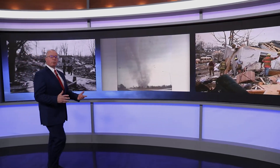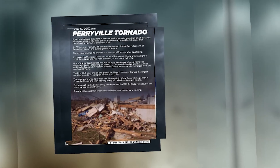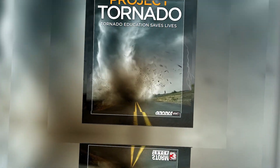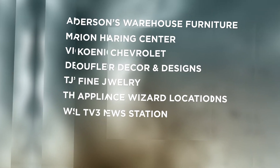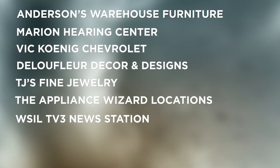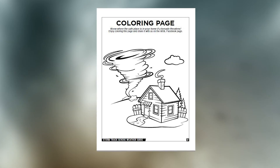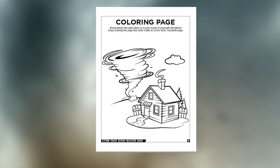I hope spending this little bit of time with us has helped you think about what you're going to do the next time severe weather threatens. Severe weather action plans need to be reviewed and adjusted — tornadoes come every year and we have to be ready. The topics we've covered and the storms we've looked back on are all included in a print version of this program, available free of charge at our sponsors' locations or here at the News 3 WSIL studios. There's even a coloring page for the young and the young at heart, and we encourage you to share yours on our Facebook page.